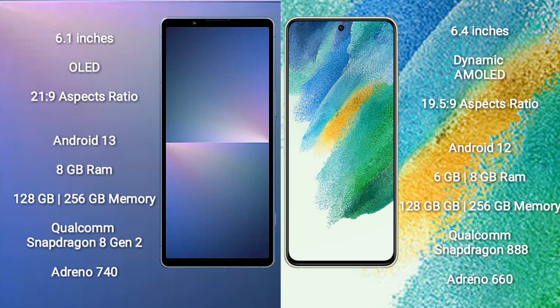The Sony Xperia 5 Mark 5 runs on the Android 13 operating system. The Samsung Galaxy S21 FE runs on the Android 12 operating system. The Sony Xperia 5 Mark 5 comes with 8GB RAM.